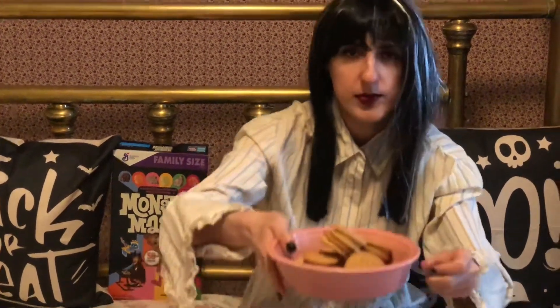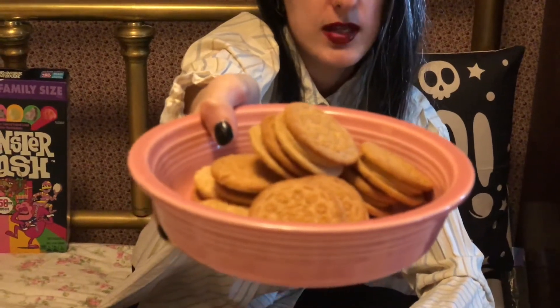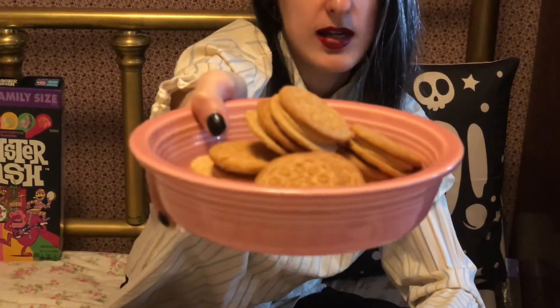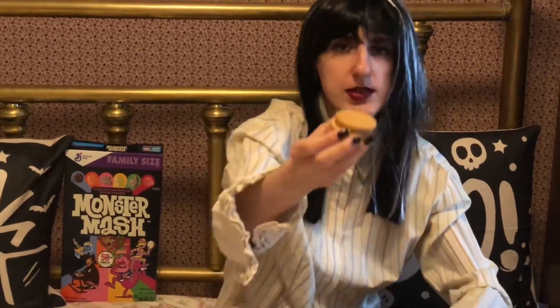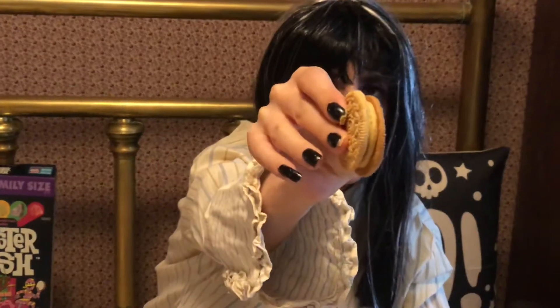So here they are in the bowl — a nice stack of them, and there are actually two layers of cream I can kind of see inside. So what I'm gonna do is hold up a cookie so you can see. There's that way, and I'm gonna show you the cream that way as well.